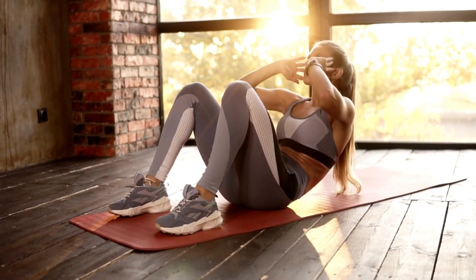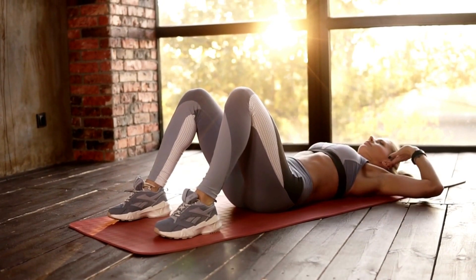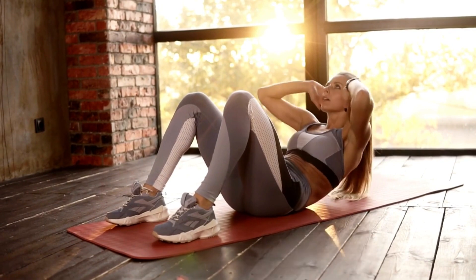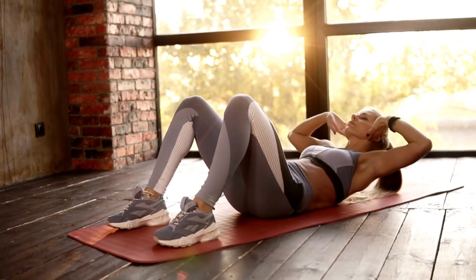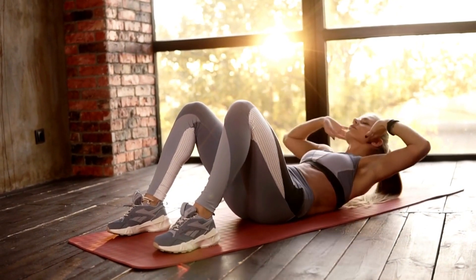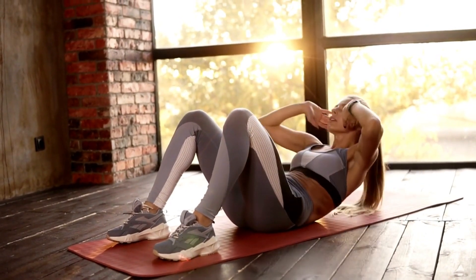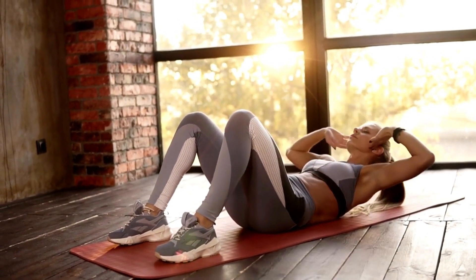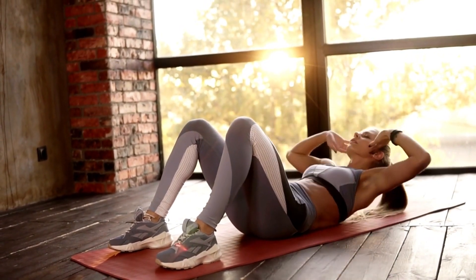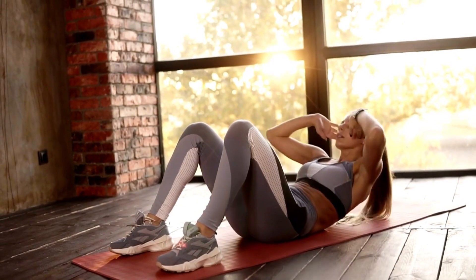The Pelvic Floor Strong System is a comprehensive and effective program designed to strengthen pelvic floor muscles and improve overall pelvic health. By following the exercises, techniques, and strategies provided in this system, women can regain control, prevent potential complications, and enhance their quality of life. If you're ready to take charge of your pelvic floor health, give the Pelvic Floor Strong System a try today.